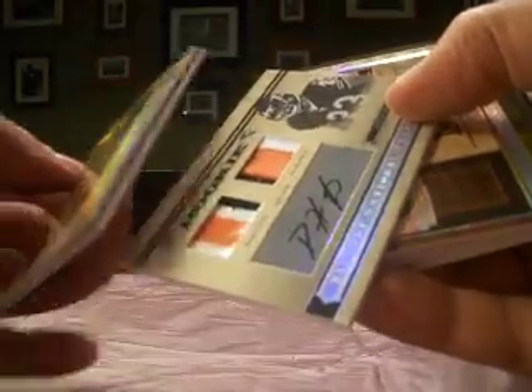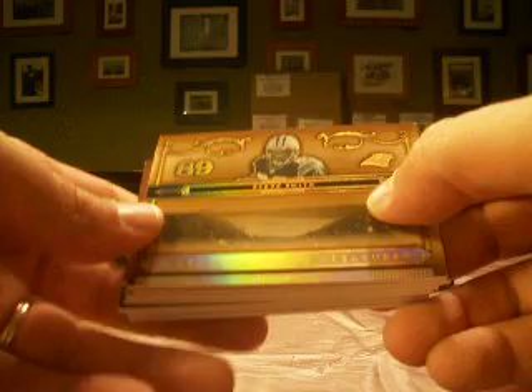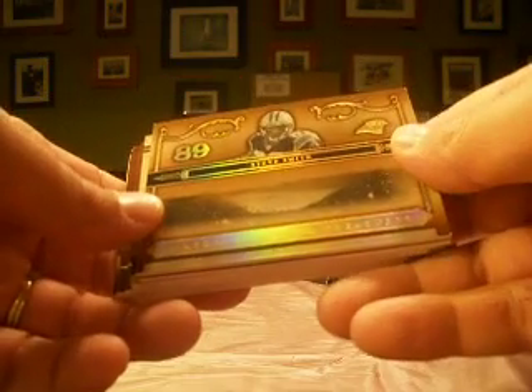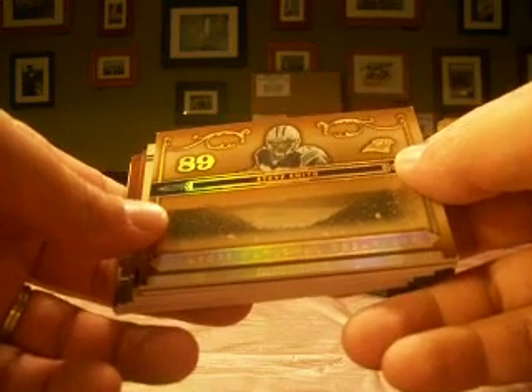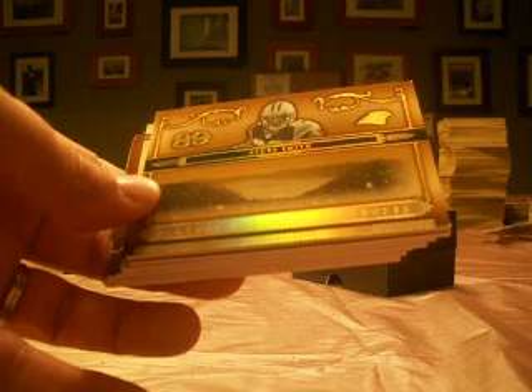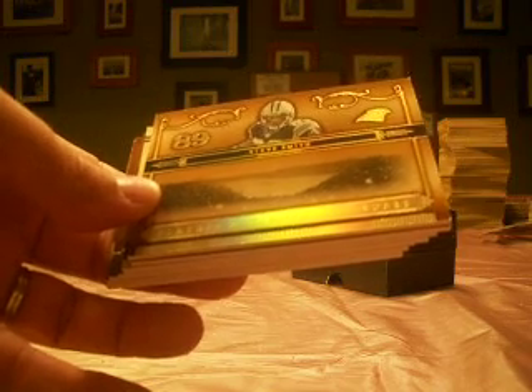So that'll do it, guys. 2006 National Treasures spreads it around as usual, with Bears, Niners, Titans, Colts, Lions, and Cowboys all getting hits. Sorry, as well as Cowboys — sorry, A-Dub. Thanks again for participating. We'll have the one box next week and I'll keep the thread updated. Everything will be sorted and ready to go. That concludes the night. Thanks again for participating and watching. We will talk to you soon.